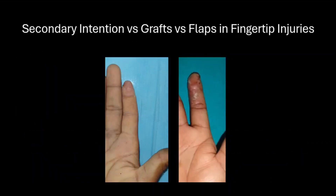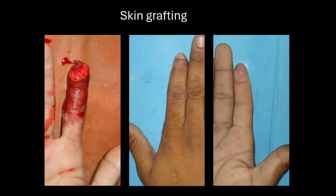Coming to the second dilemma: what if we have a soft tissue defect without exposed bone, tendons, or critical structures? Do we permit healing by secondary intention, or do we do a graft, or do we do a flap? Here we have a volar oblique soft tissue defect without any exposed bone for which skin grafting was done. You can see the dorsal view as well as the volar view of the well-settled graft.